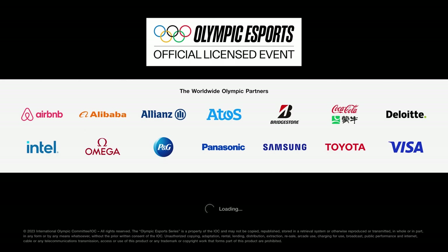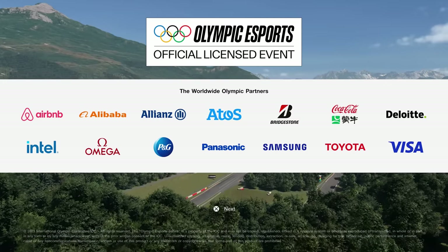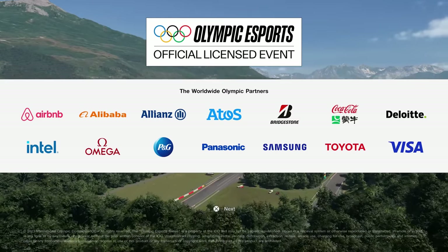You can see the Olympic sponsors and partners listed there — they're not sponsors of Gran Turismo of course, except Toyota as far as I'm aware. But you can see the partners there.